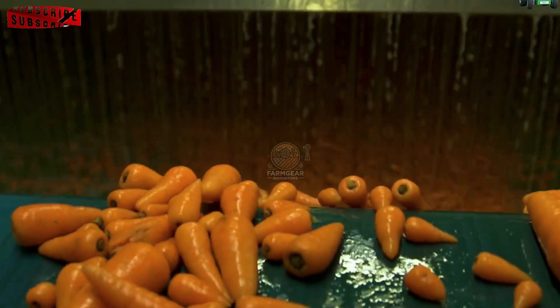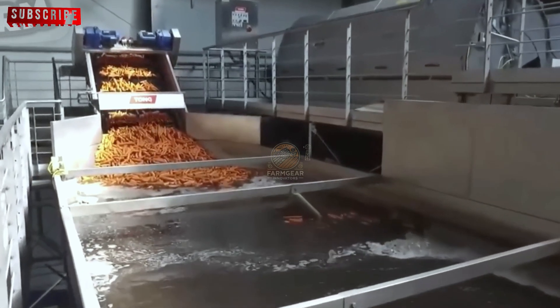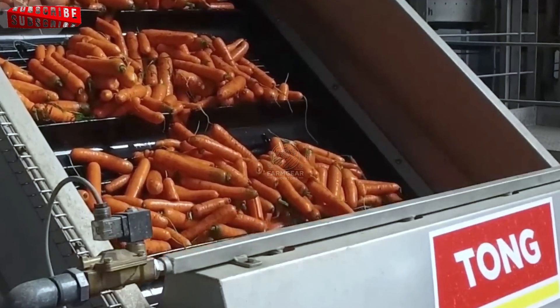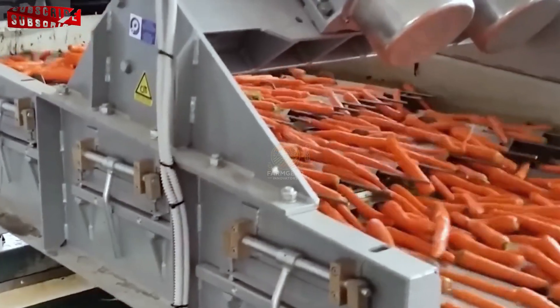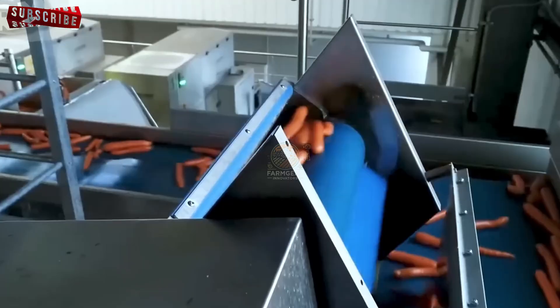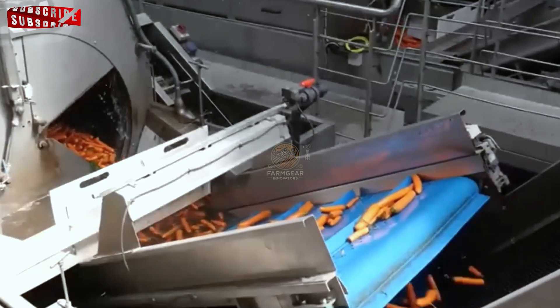To maintain freshness and extend shelf life, the carrots undergo a treatment with warm water and medicine. This mixture helps to eliminate bacteria and other microorganisms that could cause spoilage. It also helps preserve the carrots' vibrant colour and crisp texture, ensuring the final product remains appealing to consumers. This warm water treatment aligns with modern food safety standards, ensuring the carrots are safe for consumption and free from harmful contaminants, while minimising spoilage and maintaining nutritional value.